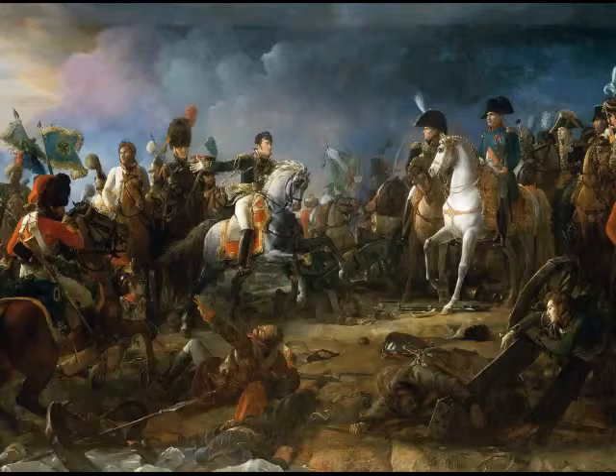Thank you for watching, and remember: there is no shame in being vanquished by the French.